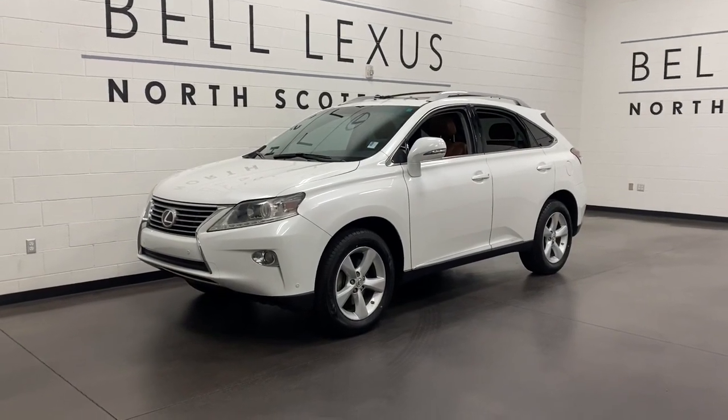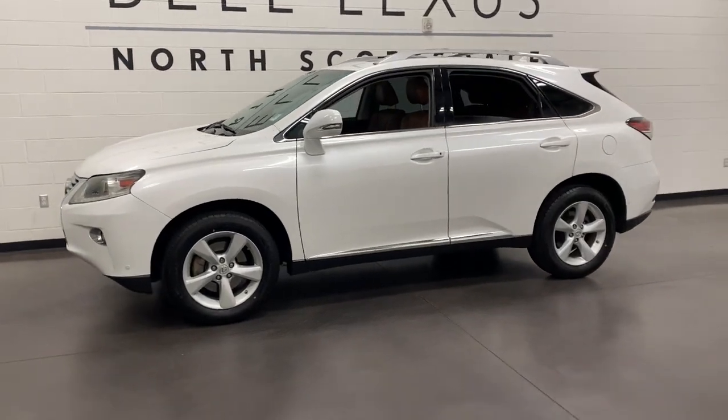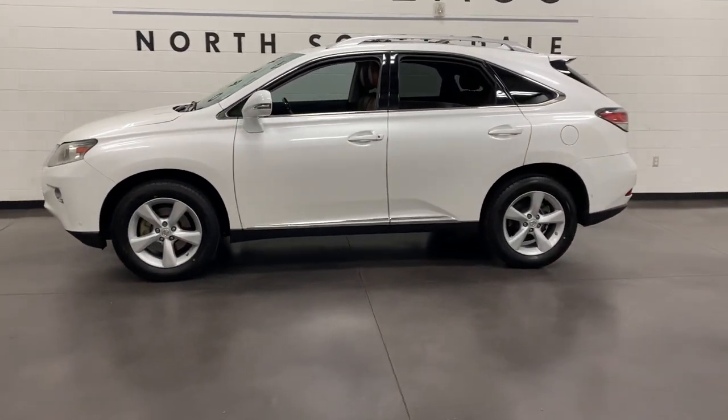Check out this 2013 Lexus RX. This vehicle still has fewer than 150,000 miles on the clock, so it won't last long.